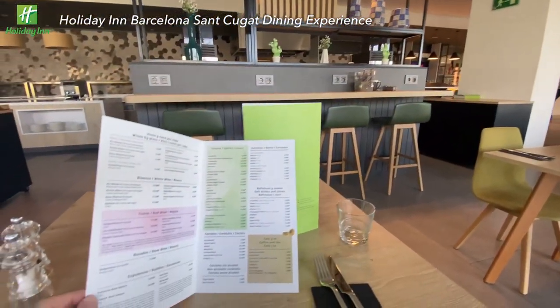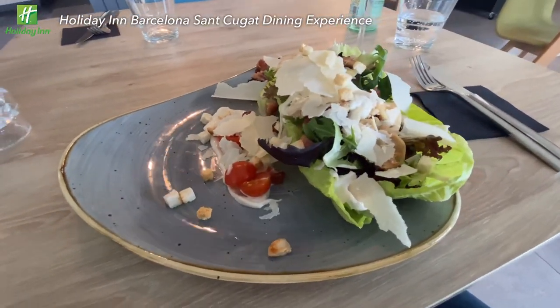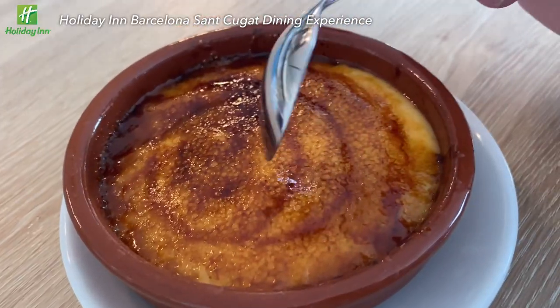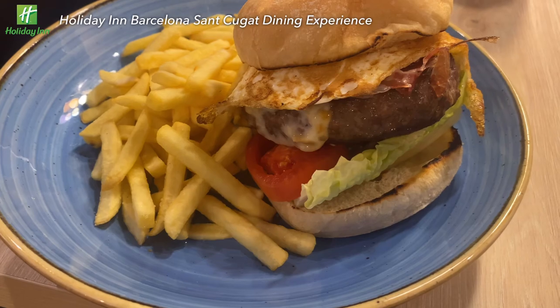It's about time to try their restaurant. I ordered a 3-course set with a nicely presented salad, a steak, and a dessert — yummy, but not enough for me, so I got another hamburger to close my day.